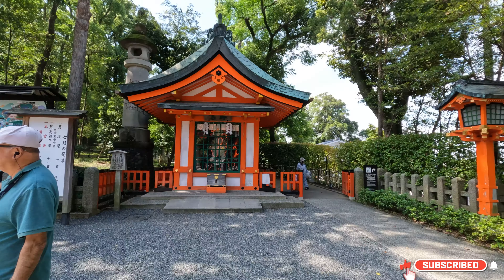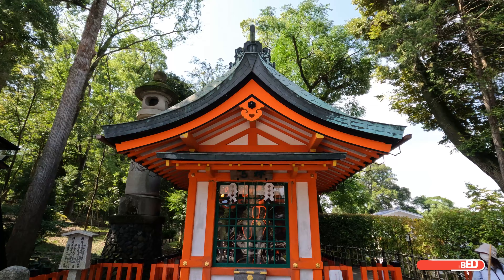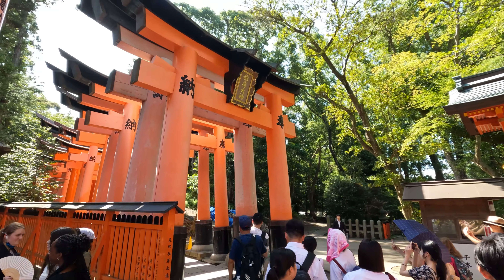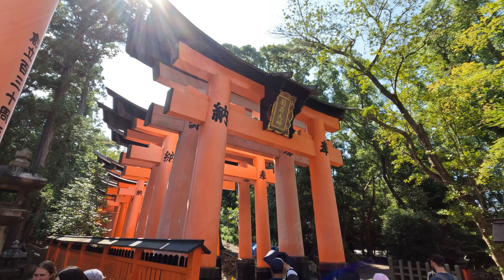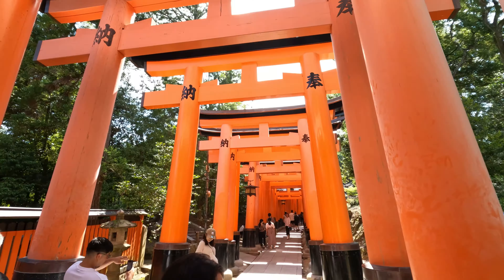Scattered along the trails of Mount Inari are numerous smaller shrines and altars dedicated to various kami, spirits or gods. The most famous feature of Fushimi Inari Taisha is the thousands of vermilion Torii gates that line the pathways up the sacred Mount Inari.